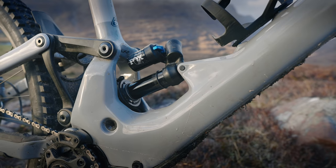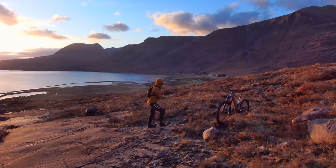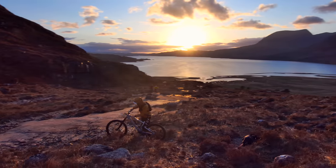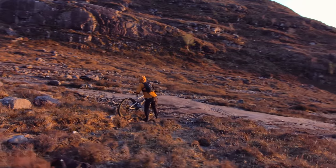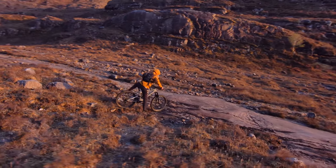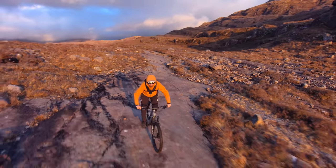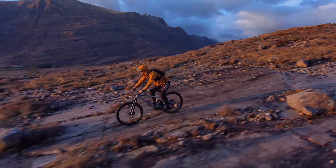It features a low-slung shock with a six-bar linkage that helps keep weight low and centralised on the bike. I've been riding the bike for just over a month on regular style trails, but also took it to some big mountains in Scotland to really test out the bike's climbing and descending performance. This is my review of the 2022 Specialized Kenevo SL.